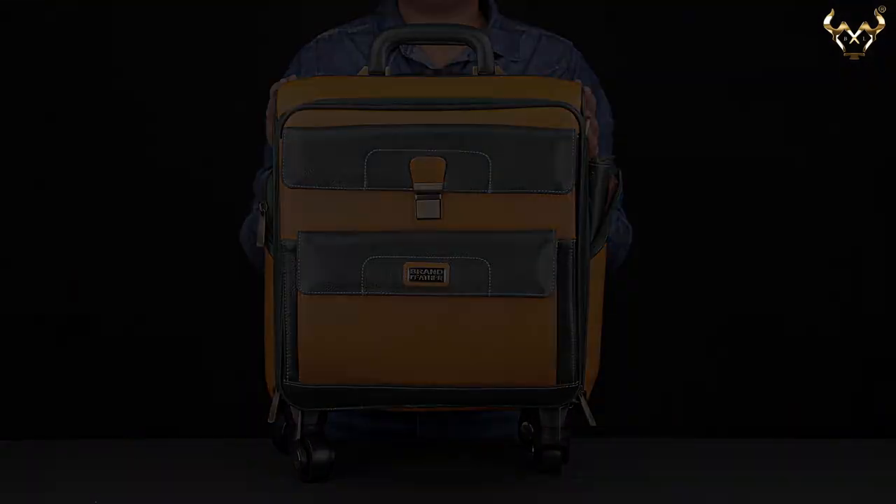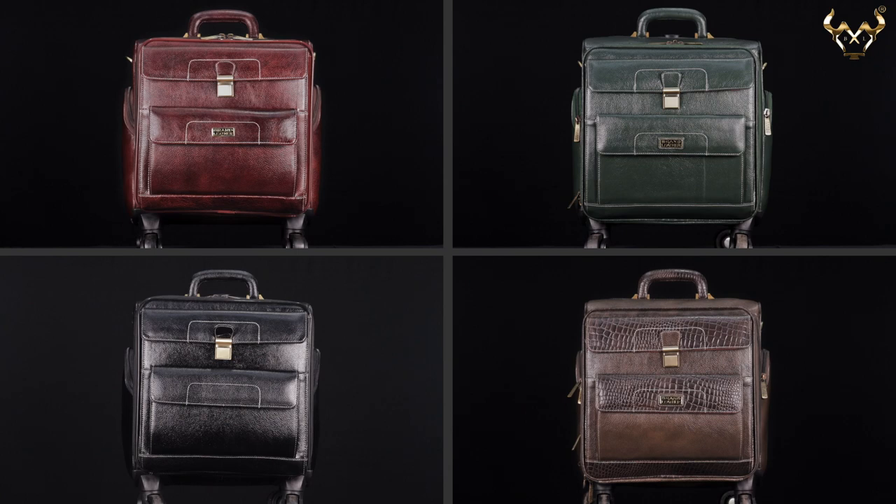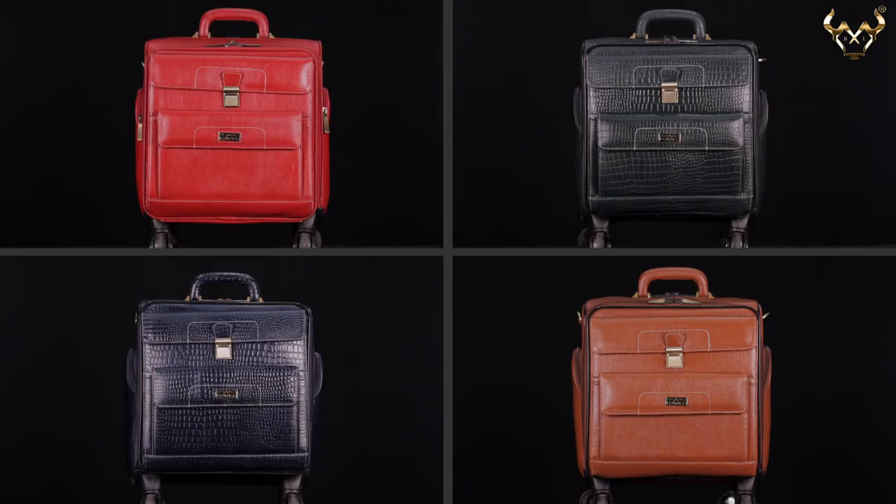This trolley bag comes in nine different colors to choose from, and Brand Leather offers a commitment to quality.